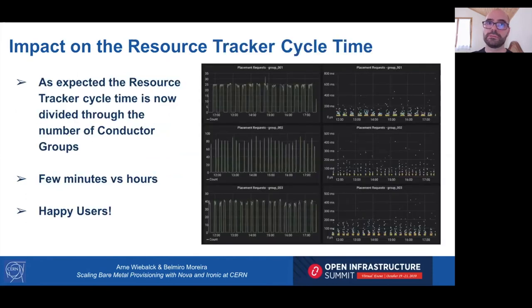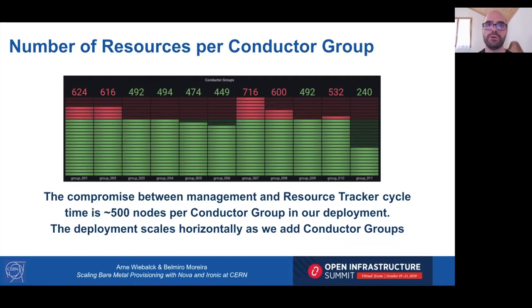The result is clear from the graphs showing placement requests per conductor group. As expected, the resource tracker cycle is now only a few minutes because all resources were split between several Nova computes. We decided on around 500 Ironic resources per conductor group, since the resource tracker cycle time increases linearly with the number of resources — 500 per group translates to a few minutes per cycle.